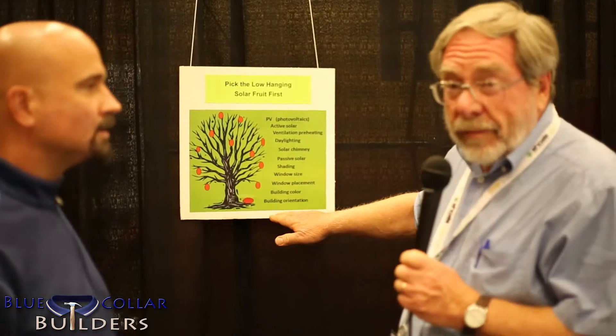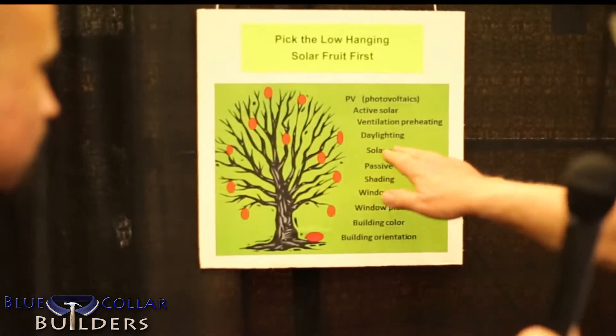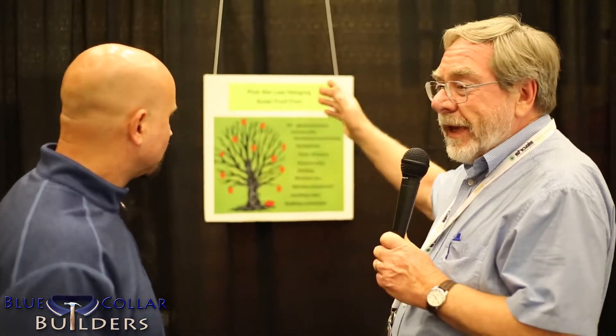The low-hanging fruit from a solar point of view would be things like orientation, building color, window placement, window size, and shading. These are all low fruit that should be picked before the high fruit of photovoltaics and active solar. If you pick these first, then the size of your photovoltaics and active solar will be much smaller and becomes much more economical. You cannot do a net-zero building if you don't pick the low-hanging fruit first.